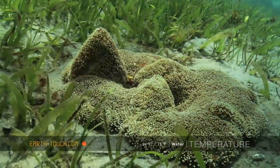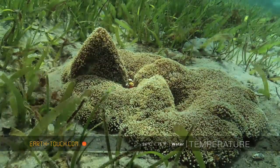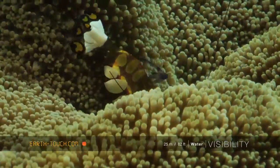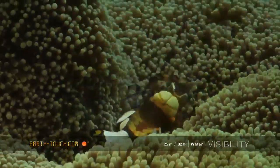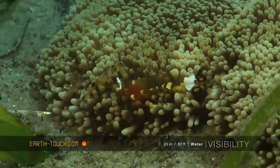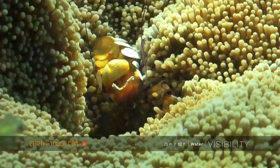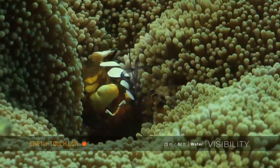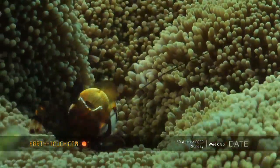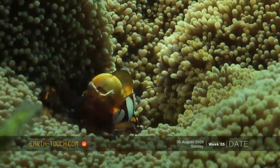Here we found a nice big carpet anemone. Within the anemone we found small shrimps — these are porcelain shrimps and have the most spectacular color configuration. The females of the species are the ones that have the brain. They are the bigger animals and they seem to dominate this whole anemone system.